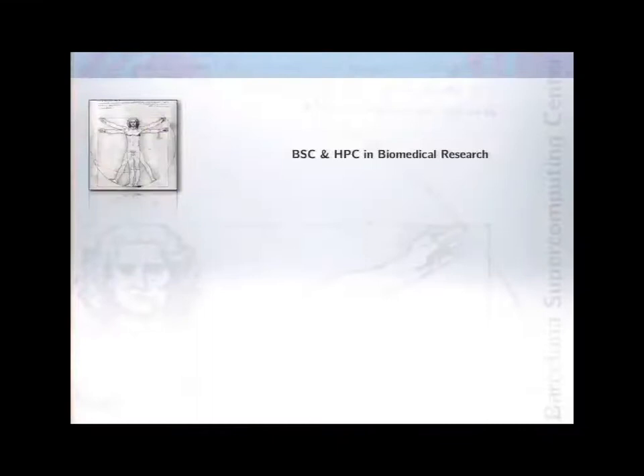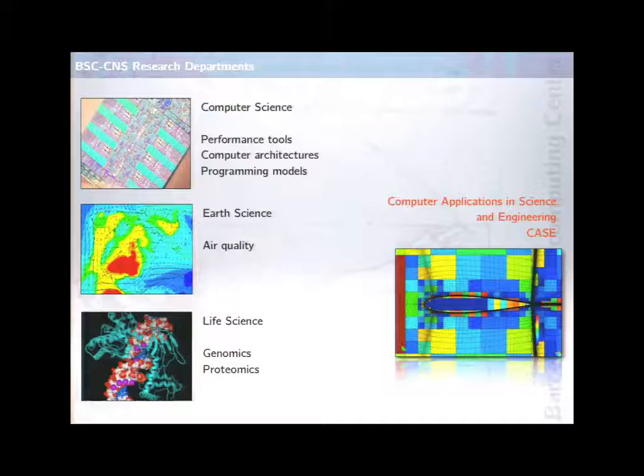I'm going to explain what we do. We are a supercomputing center, and we do several things that are applied and things that are more basic. What I'm going to explain is what we do in our center in biomedical research. The center is divided in several research departments - one very large computer science department, two application departments like earth science and life science, and the computer applications in science and engineering department, which is my department.